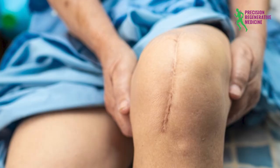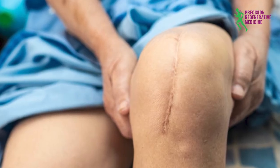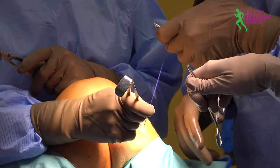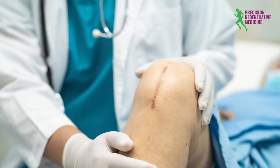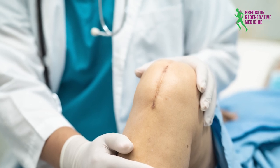Scar pain relief: effective treatments for knee scars. Did you have a knee replacement and you have a scar that is either unsightly, something you're embarrassed to show your leg for, or it's actually causing some pain? There are lots of treatments out there. Let's discuss a few of the more common treatments and some that are more advanced.